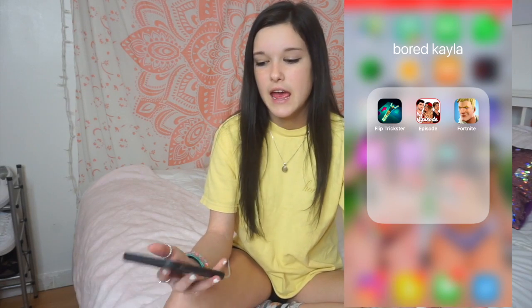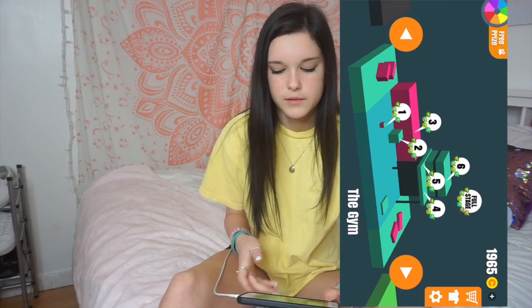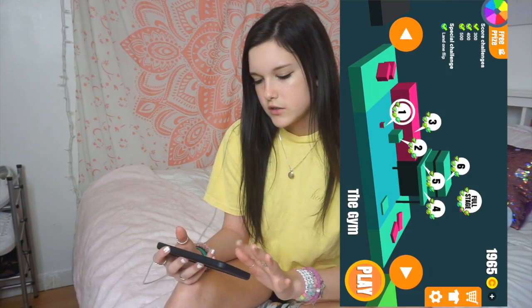When you get bored you just download random games, so I go to the number one games and download those. I got Flip Trickster, which is so addicting — you haven't played it, it gives you challenges and you just make your person flip. Then I have Episode — you go through a story and it lets you pick what she says, what she wears, what your person does. It gets really annoying because you have to pay for a lot of things, so my girl ends up going to the club in sweatpants while everyone else looks cute.